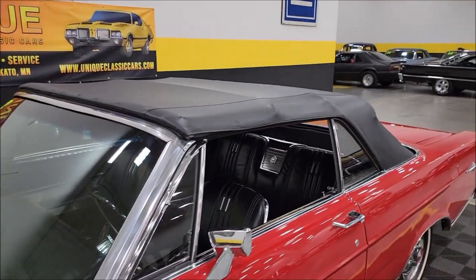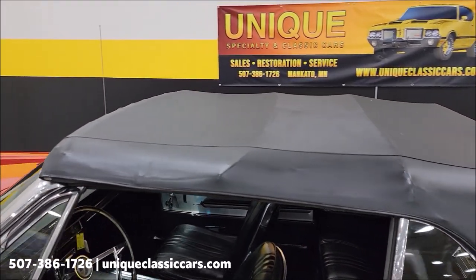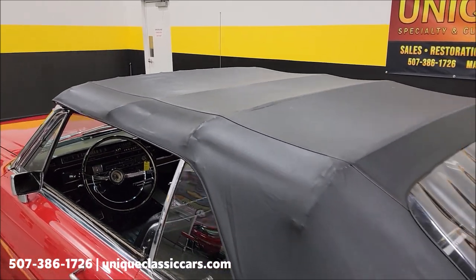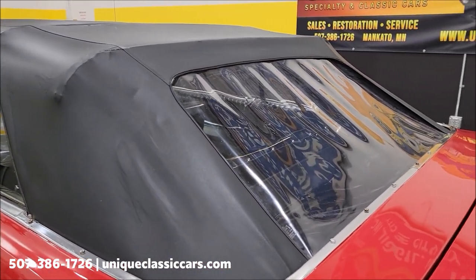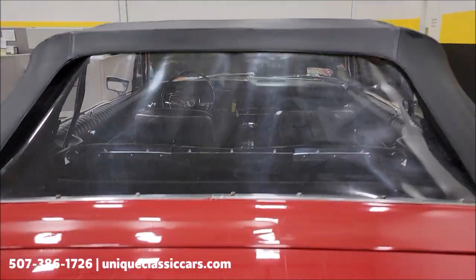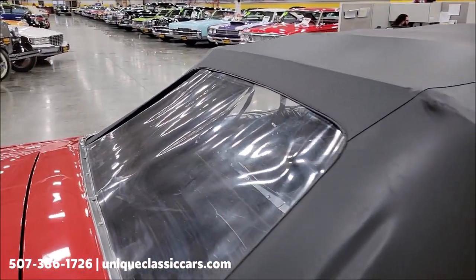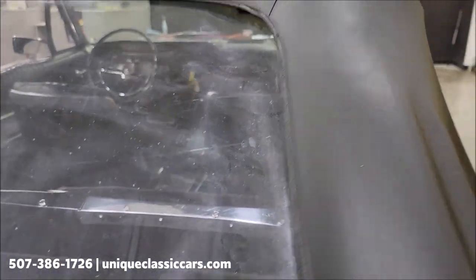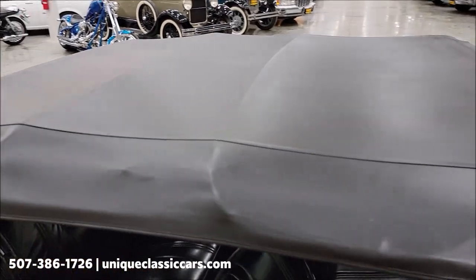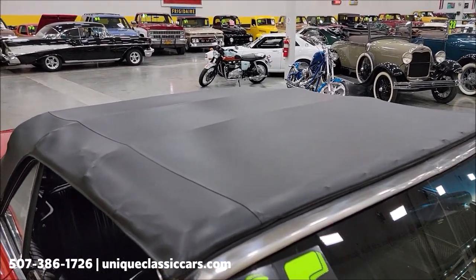Here's the top up — black vinyl as you can see. It is power and does go up and down under its own power, works the way it should. Plastic rear window is clear and fine to see through. Don't really see much in the way of tears, holes, or rips. Looks like it's going to keep you dry if you get caught in a shower, or maybe you just want the sun off your back.